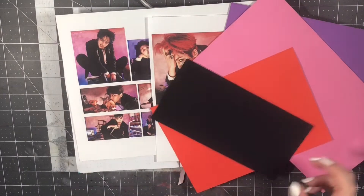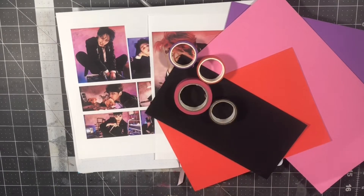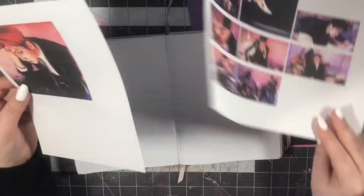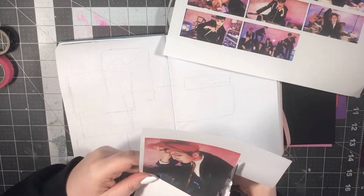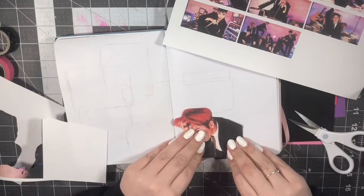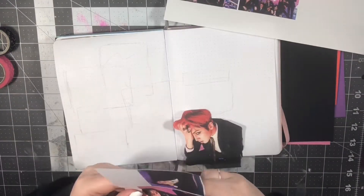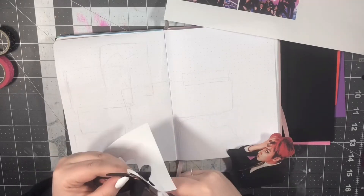In the next couple of days, this video is actually gonna be two spreads technically, and they're gonna be for the concept photos for Pentagon's new album, Universe: The Black Hole. I'm really really behind on all of the content that has come out from my three favorite groups, which are Pentagon, Dreamcatcher, and BTS, and that is because they all decided to come back at exactly the same time. So I have a lot of content that I want to put into my bullet journal that I'm just feeling really overwhelmed about.